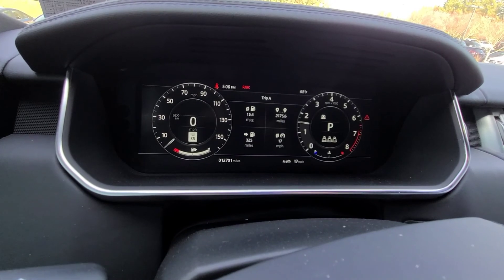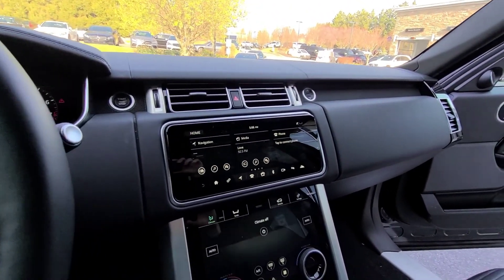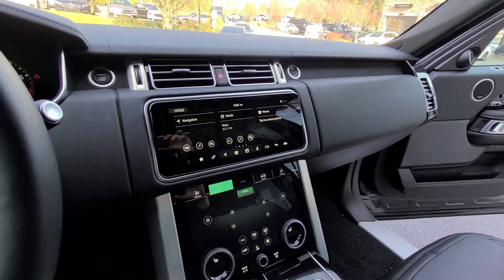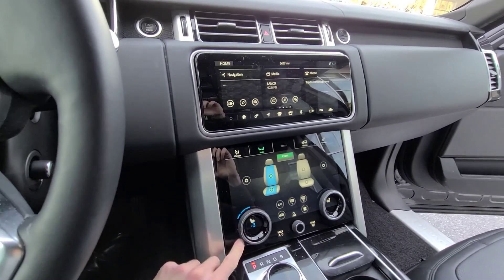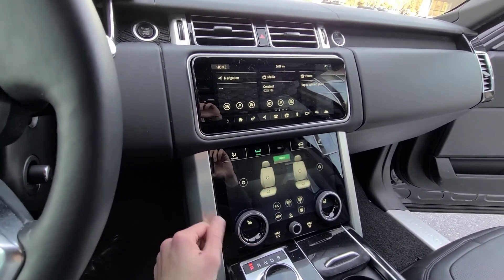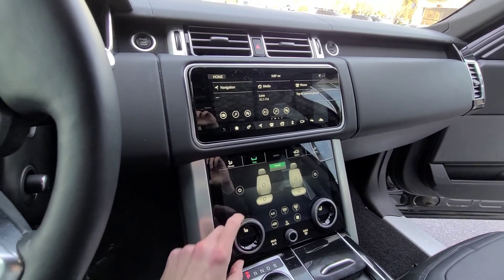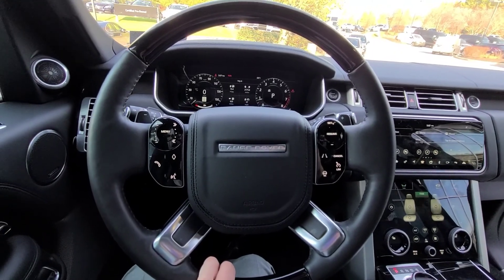This car has 12,701 miles. It has heated and ventilated seats, as well as the heated steering wheel.